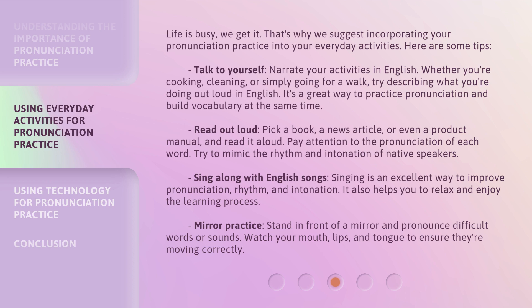Mirror practice: stand in front of a mirror and pronounce difficult words or sounds. Watch your mouth, lips, and tongue to ensure they're moving correctly.